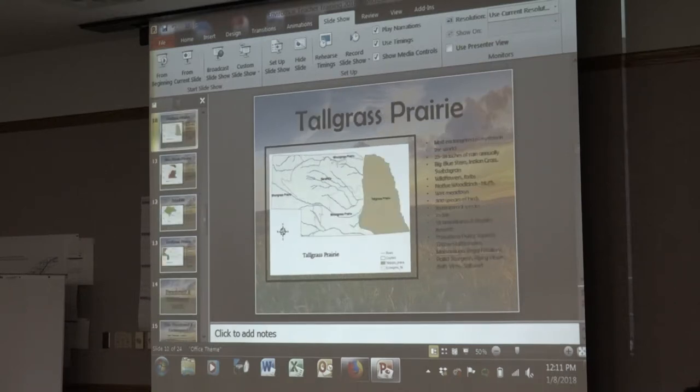Why is that the most endangered ecosystem? Urban sprawl, lots of habitat destruction, taking it out for agricultural fields — more so than almost anywhere else in the world, even compared to the Amazon rainforest. In Nebraska, there are very few tracts of tall grass left.